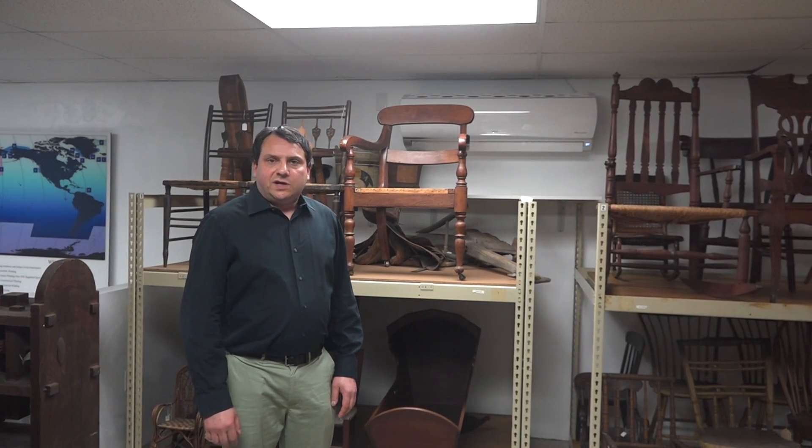If you wish to see one of the chairs in our collection, you can go to our link gallery where we have a Bowback Windsor side chair on display. It was donated in 1939 by Mrs. Gilbert Hinsdale.